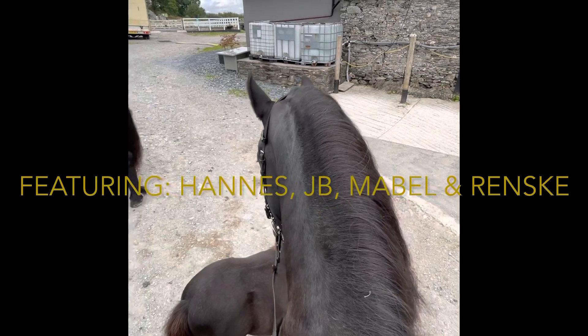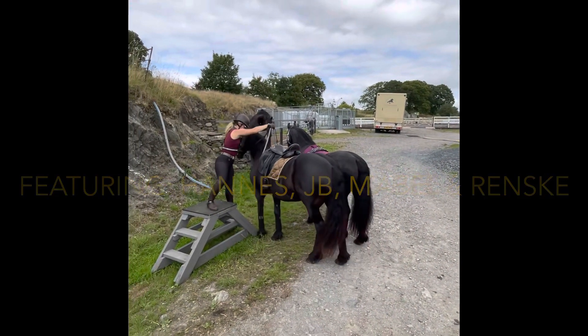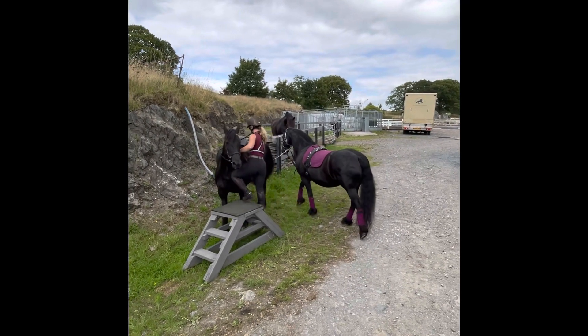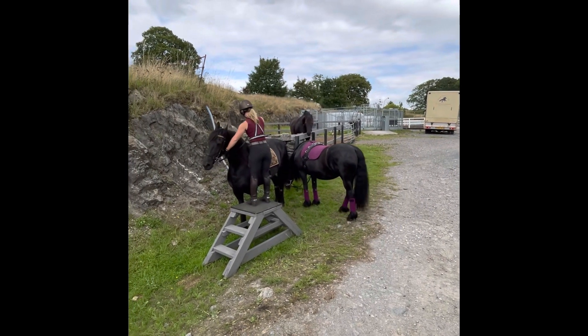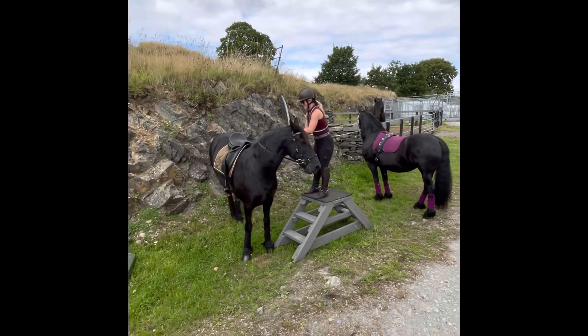It's time for a Monday morning adventure with these four. Jodie is just about to hop on Renske and lead Mabel as well — quite the skill, getting on one and leading one. Renske's not making it easy this morning.